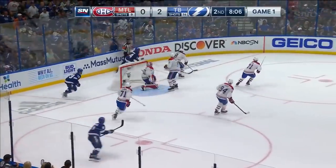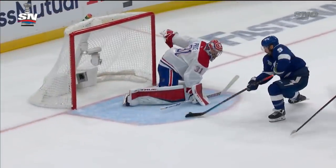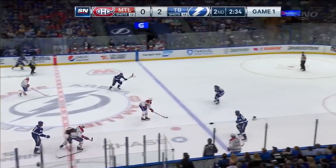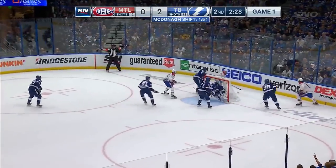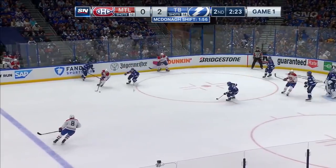Look out — Tyler Johnson in there. Great stop Price, the rebound knocked wide by Maroon. In a two-nothing game you can't give up anything. Johnson tries to go around and get it up and over the pad, but Price is able to get it. Josh Anderson has made his presence felt with most of those blue liners. Byron trying to move up through Henderson.